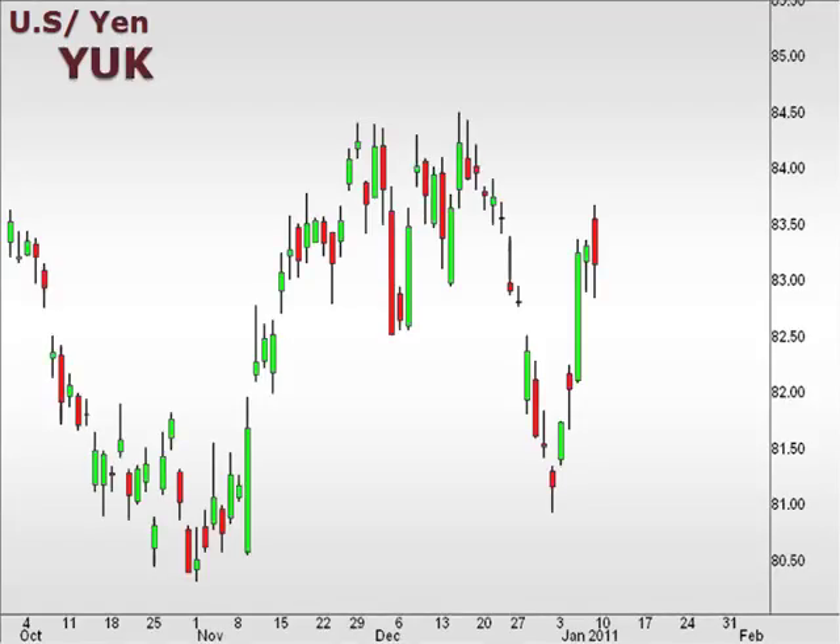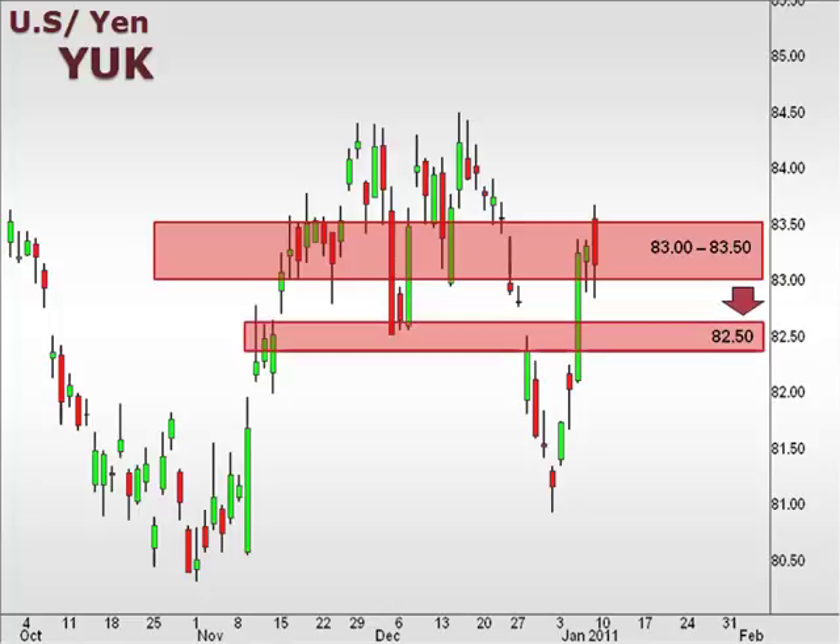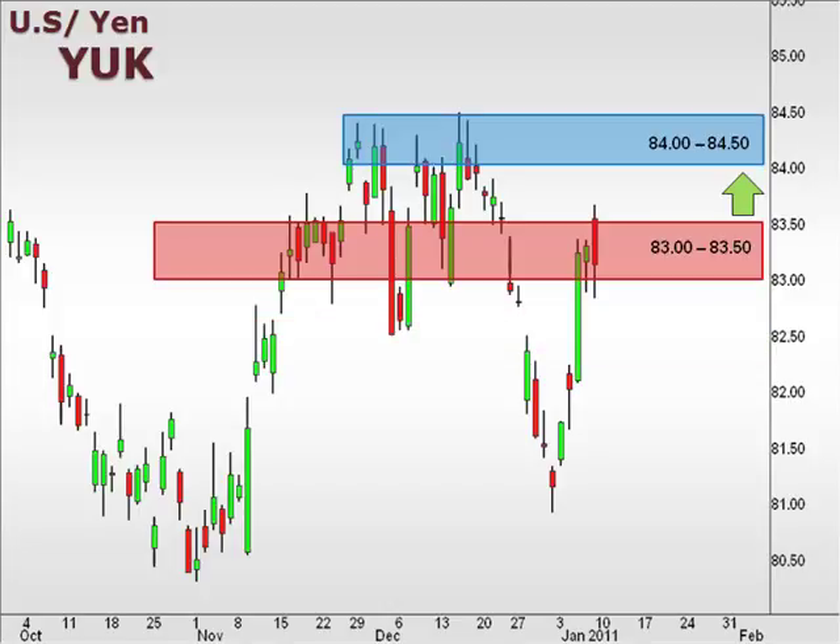Next up, the YUK — the U.S. versus the Japanese yen. The YUK retraced much more significantly than expected, breaking beyond that 83 level that we were looking at last week. We may see a retracement back down towards 82.5 after such a significant move. Our next upside target sits at 84-84.5.